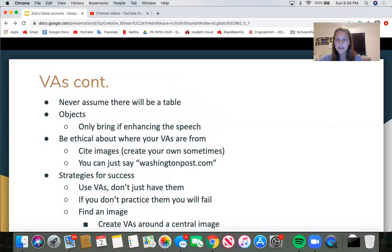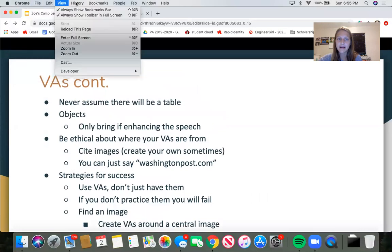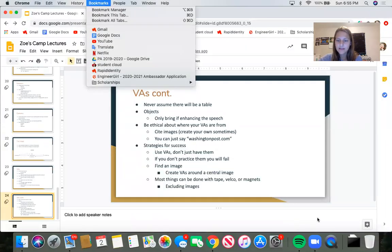So that's the rest of my lecture. That's presentation in PA events.